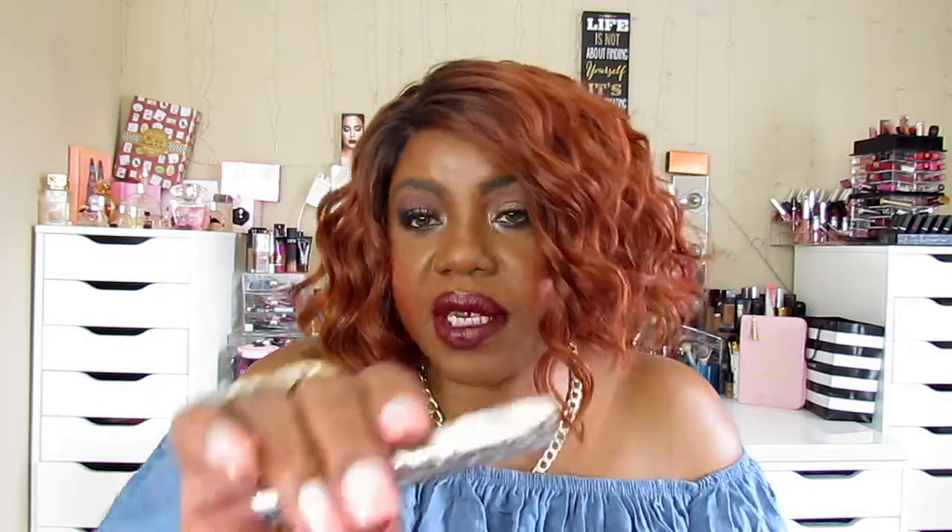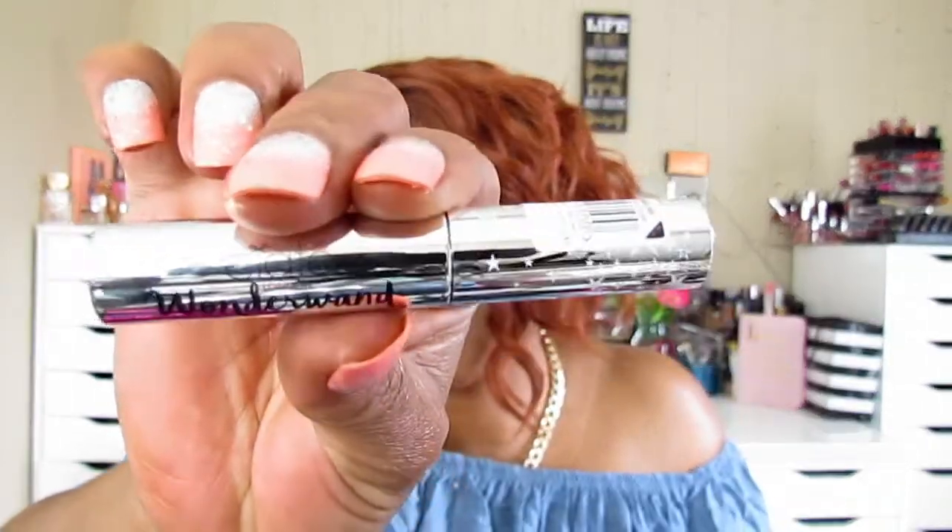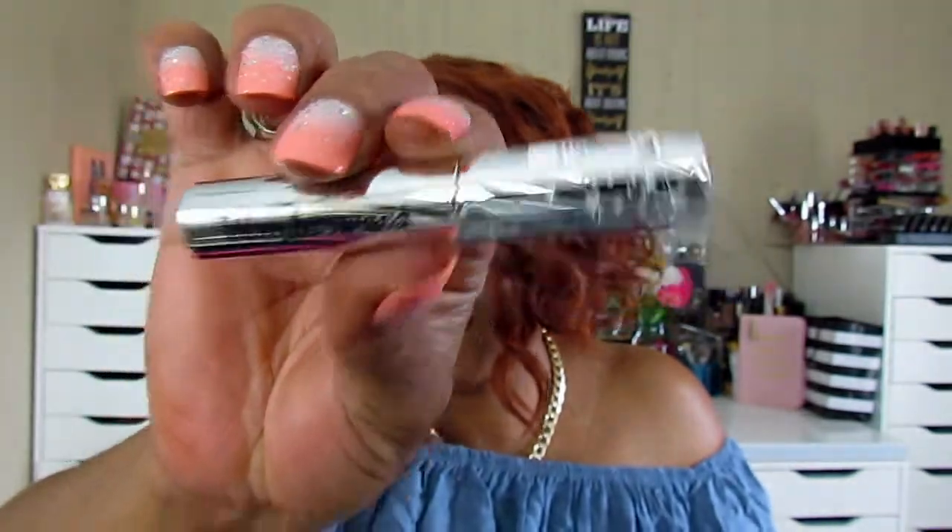The next thing in this bag is Stacy London Wonder Wand Mascara. Y'all know how many mascaras I have now — not even going to count the ones that aren't open.